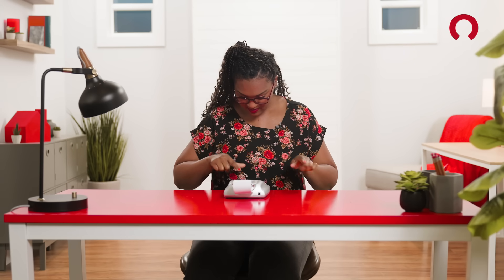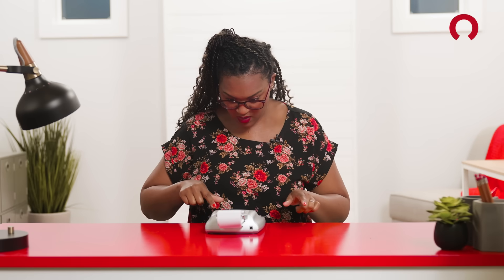If I can make just one additional mortgage payment a year, that means I can pay off my house a lot faster.